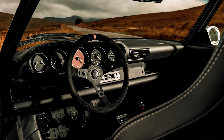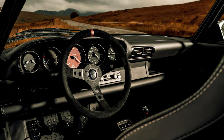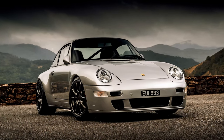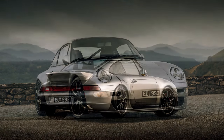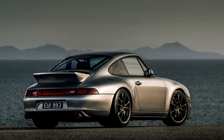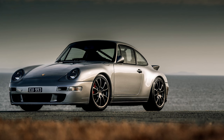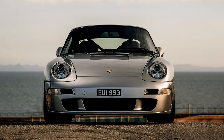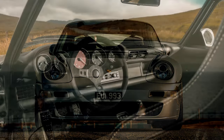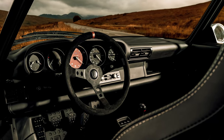That engine has been enlarged from 3.6L and gone through some extensive upgrades. These include a lightened Carrara 997 GT3 crankshaft and bearings, a bespoke camshaft, individual throttle bodies, and RSR barrels and pistons. The end result is peak power of 330 horsepower with 265 lb-ft of torque.